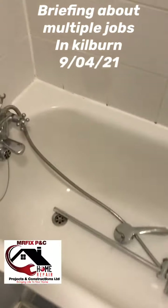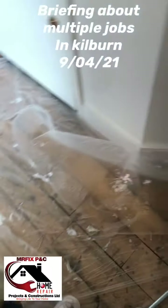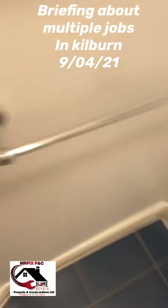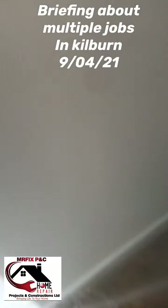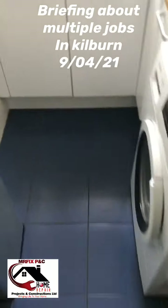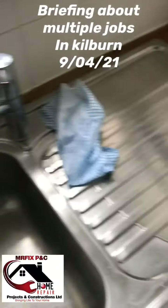It's Mr Figs, bringing life to your home. Just want to put you through a project we have today, not far from Kilburn. It's a painting job — there's a lot that we're doing. The landlord has got tenants coming in shortly, probably this week.